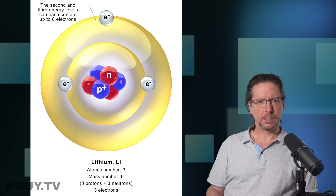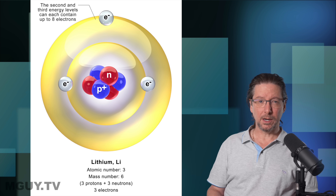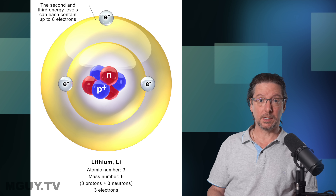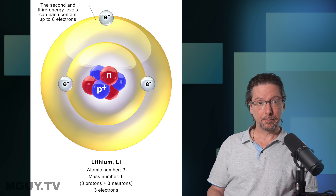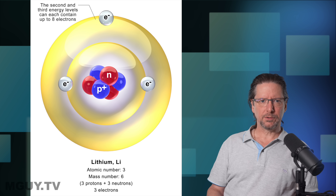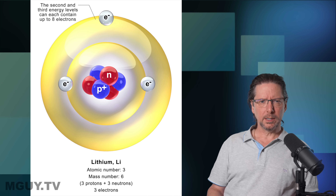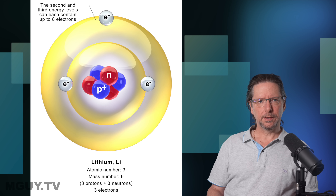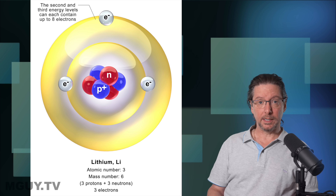Neutrons have no charge so they don't change anything. The lithium atom is tiny — 180 picometres across — which means one millimetre would contain over five million lithium atoms lined up in a row, or 140 million in an inch. The three electrons are contained in two separate shells: two electrons in the inner orbit and one electron in the outer orbit. Despite the lithium atom being electrically neutral and fairly stable under normal conditions, lithium wants to get rid of that outer electron because without it, it is even more stable.